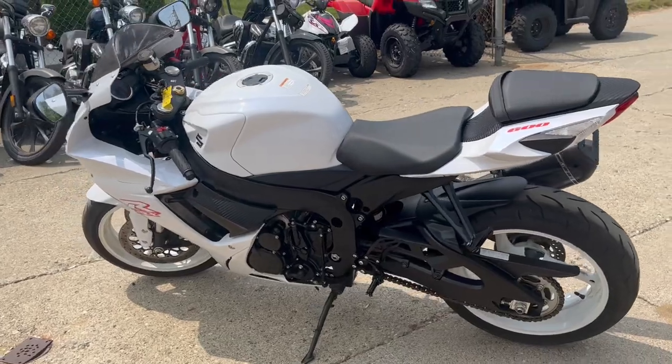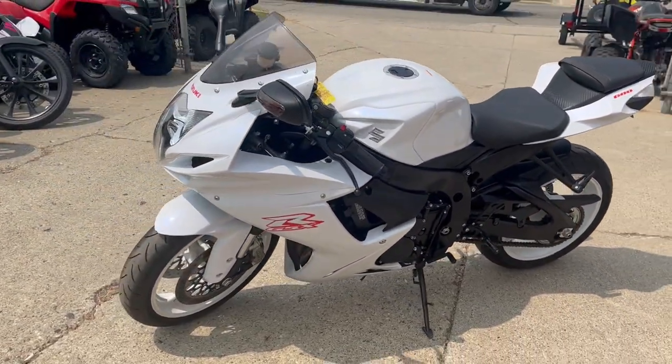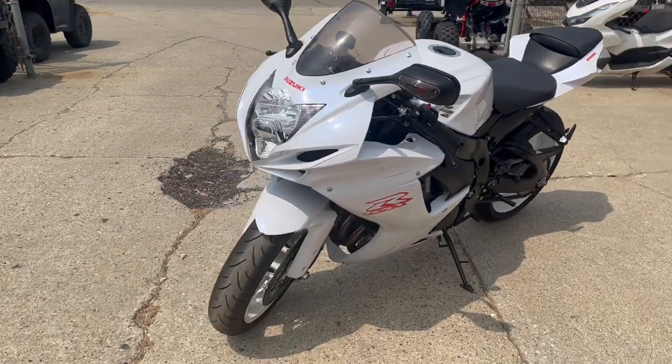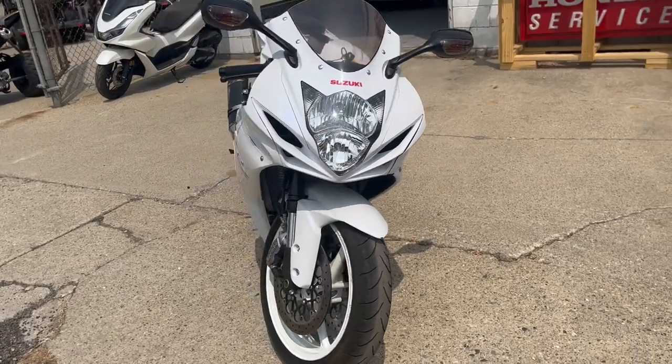As you guys can see in the pictures and videos, it runs strong, everything works. It does have a Yoshimura Alpha carbon fiber exhaust — everybody knows these things sound great. A little additional power, it's a great bike for the money.